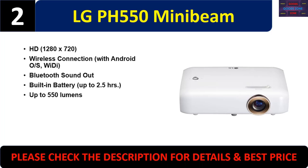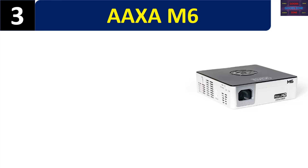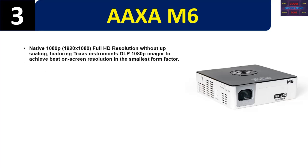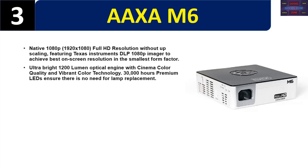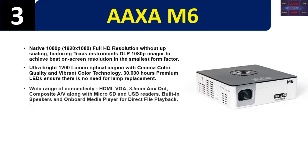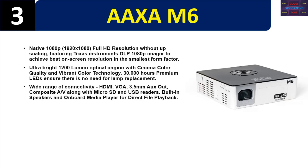Number three: the AAXA M6. Native 1080p 1920x1080 full HD resolution without upscaling, featuring a Texas Instruments DLP 1080p imager to achieve the best on-screen resolution in the smallest form factor. Ultra bright 1200 lumen optical engine with cinema color quality and vibrant color technology. 30,000 hours of premium LEDs ensure no need for lamp replacement. Wide range of connectivity including HDMI, VGA, 3.5mm auxiliary out, composite A/V, micro SD, and USB readers.